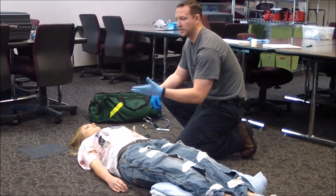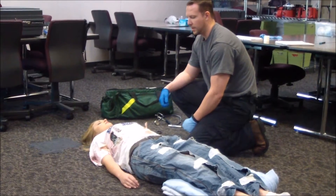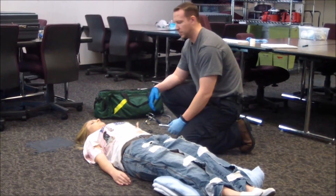I'd like my partner to take a SAMPLE history. We're not able to take it. Let's have him go ahead and check all the vital signs while I do a secondary rapid assessment.